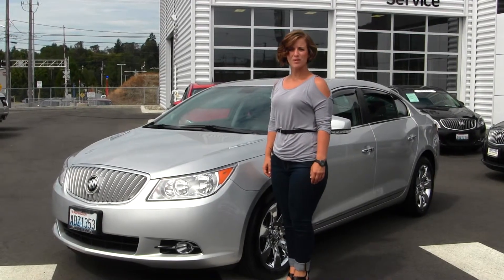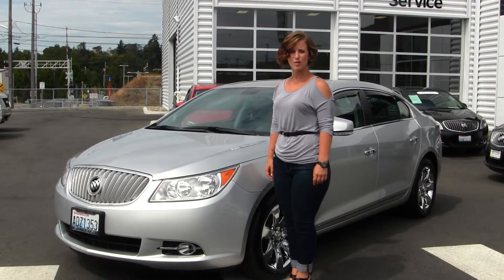Hello, Clarissa here at Gilchrist Buick GMC, located off of South Tacoma Way and 60th Street.